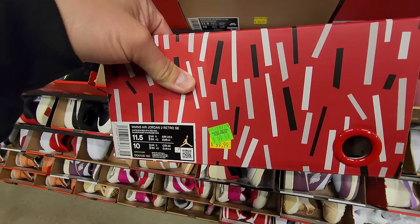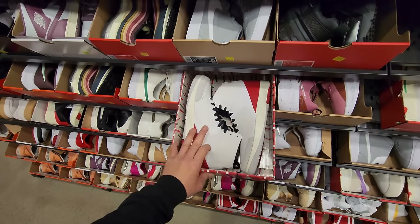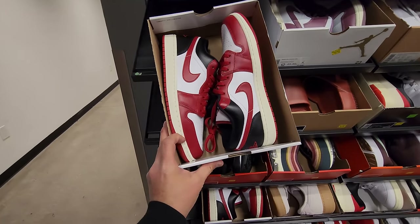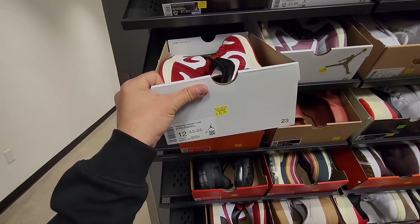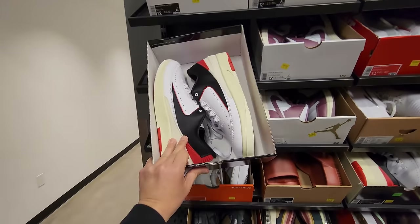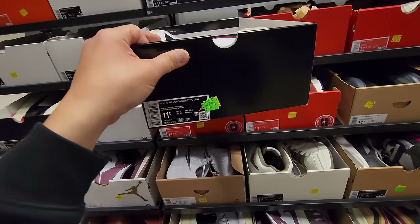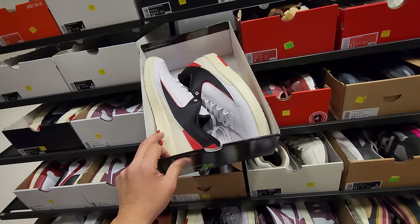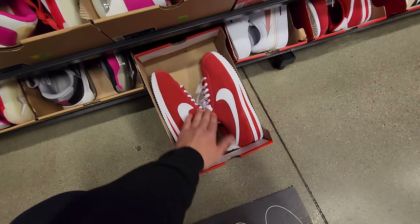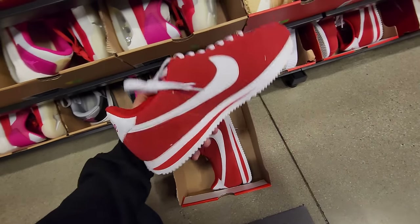$60 for these — we know these aren't moving too much. Size 10 men's, 11.5 women's. Jordan 1 Lows going for $90. Jordan 2s right here for $130 — oh, this one's nice, $70! Probably been here for a minute. All-red Cortez with suede, pretty soft — $50.